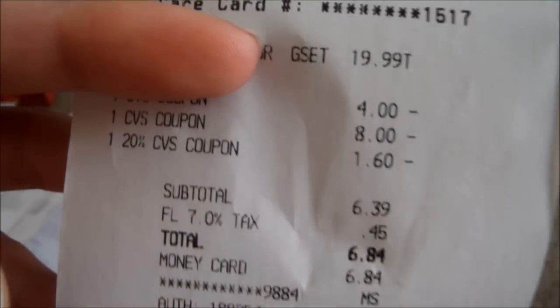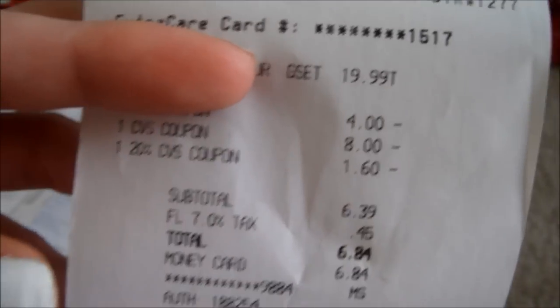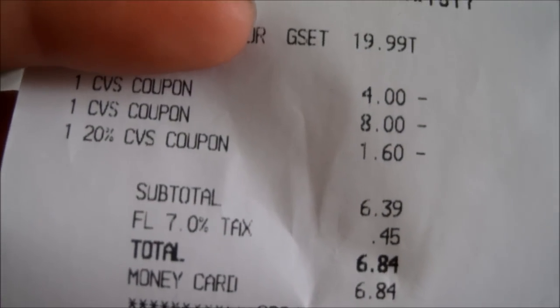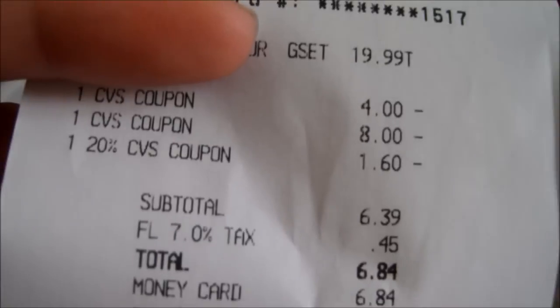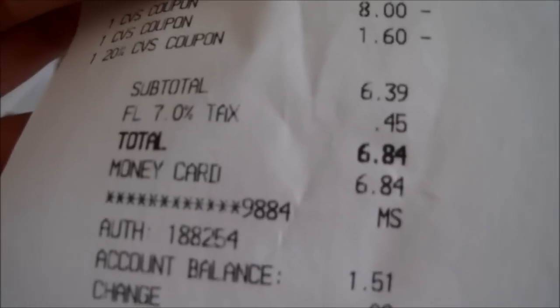I'm not gonna show the name or what kind it is because it is for a gift — the person might look through my YouTube so I don't want them to know what I got them. It's $19.99. I got $4 off $20, had an $8 ECB, and the 20% off took $1.60 off. I ended up paying $6.84 on the money card, so nothing came out of pocket.